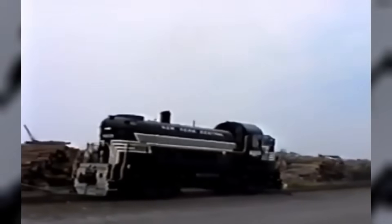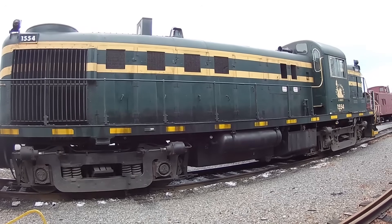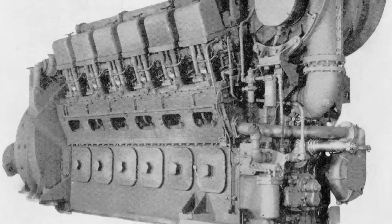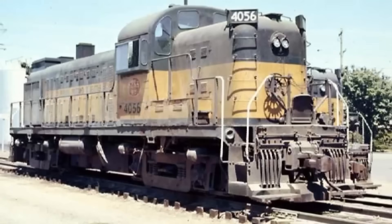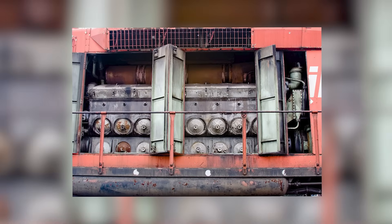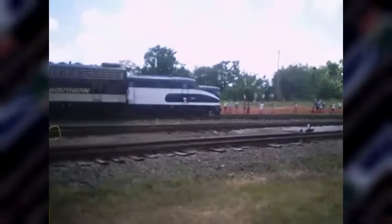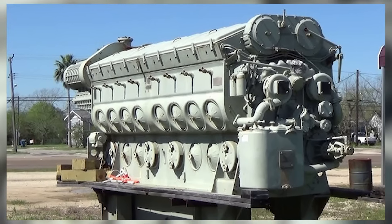In 1965, EMD made the announcement that would seal the 567's fate and shock the railroad industry. They introduced the EMD 645 — not an evolution of the 567, but a completely new engine designed from the ground up for the modern railroad era. The numbers were staggering. The 645 featured a larger bore of 9.06 inches while maintaining the 10-inch stroke, resulting in 645 cubic inches of displacement per cylinder — a 14% increase in displacement that translated to dramatically more power potential. The new engine could achieve higher RPMs, up to 950 compared to the 567's maximum of 800. V16 versions of the 645 could produce over 3,000 horsepower, nearly double what the best 567 variants could manage.